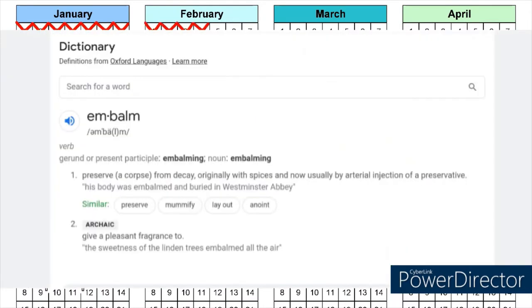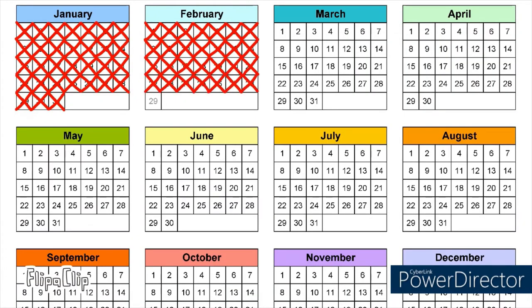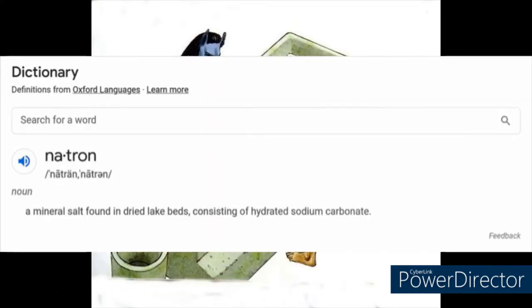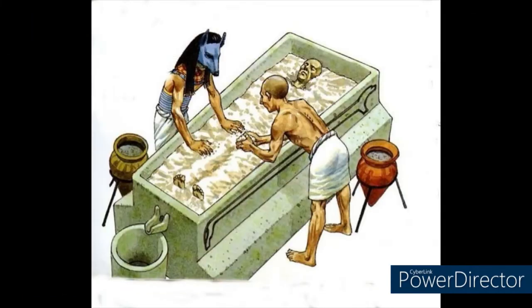Egyptians used a method called embalming while mummifying. In total, the sacred process took 70 days. Rather than a regular Egyptian citizen performing the task, priests were selected to do it. Natron, a salt with great drying properties, was used inside and on the body to completely remove the moisture.